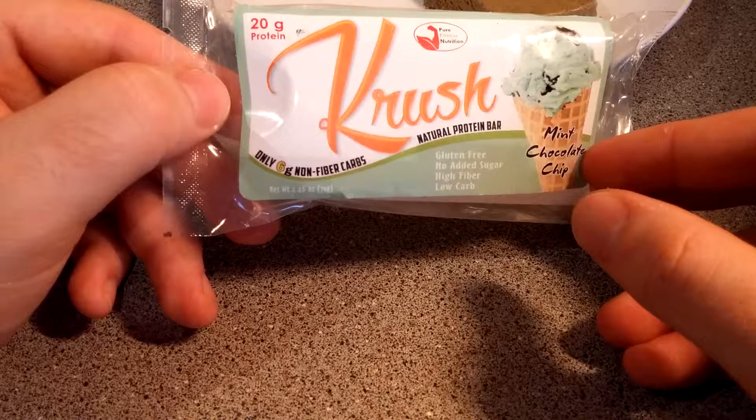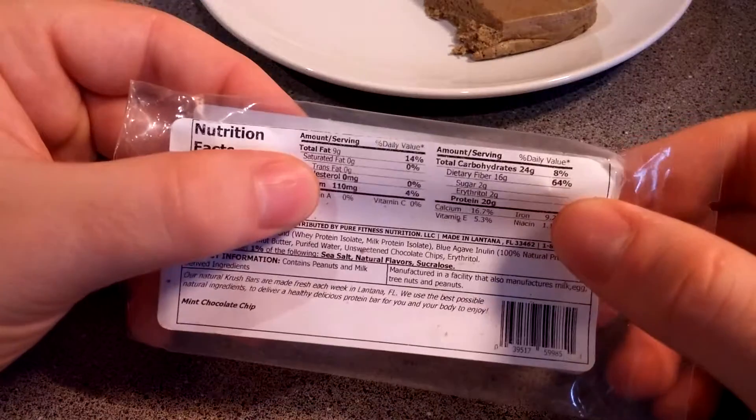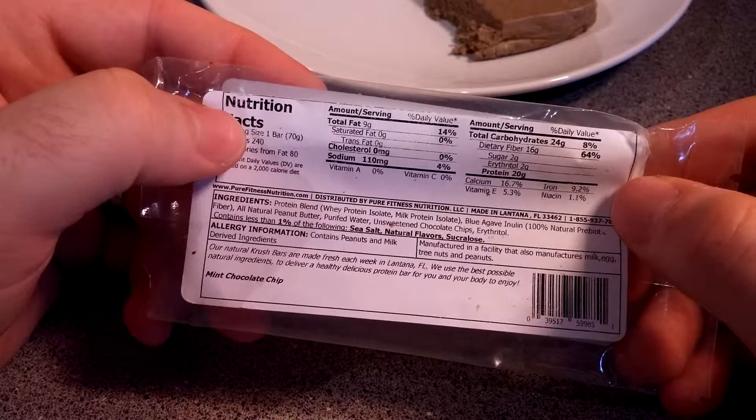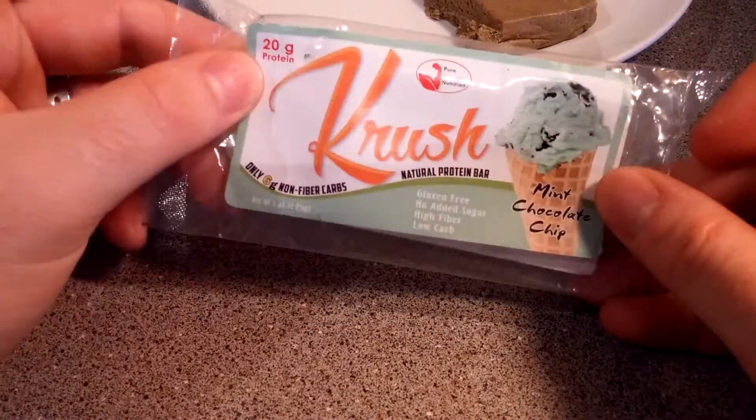As you can see, it's gluten-free with good macros — 20 grams of protein, 16 grams of fiber which is actually insane. Whey protein isolate, milk protein isolate — it's just got good ingredients, just like the other ones.